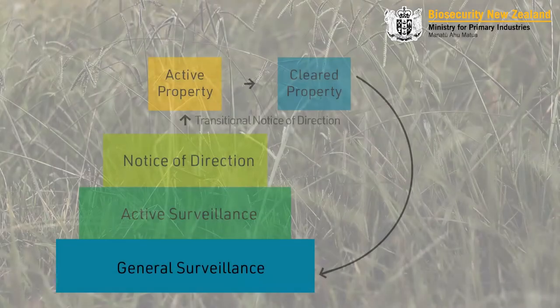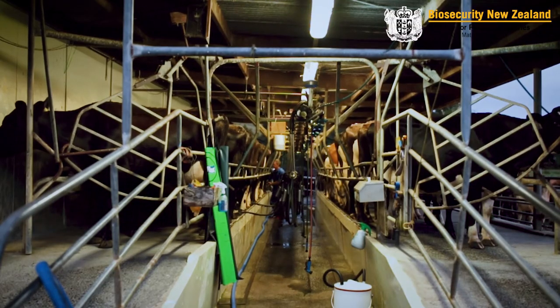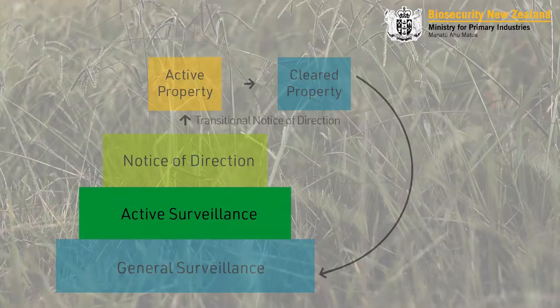The first type of surveillance is general surveillance, which looks at the country as a whole. This includes the national bulk tank program, calf rearing surveys, and ongoing beef surveillance. The next stage is active surveillance, which is a low-risk type of surveillance with no movement controls for your property. Most farms don't move beyond this — they get through testing quite quickly and can then be resolved and go back to farming.